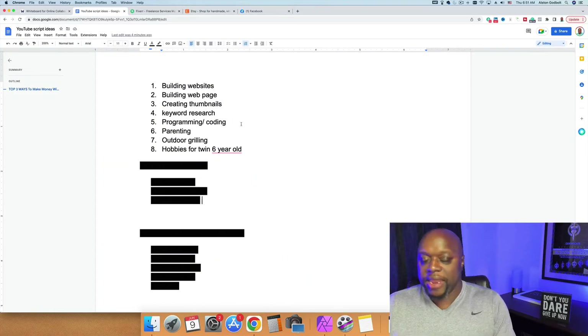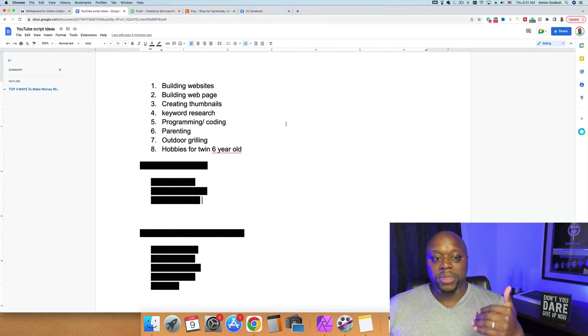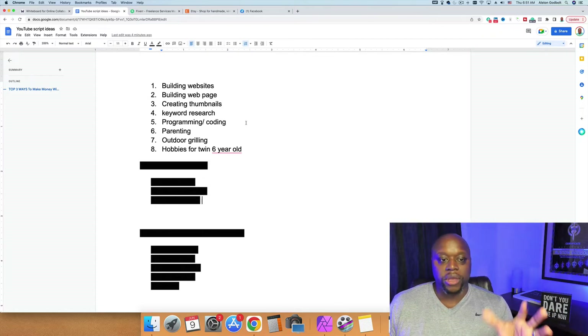The first thing I would do is create a Google Doc or a note and write down 10 things that I'm average at. I'm not even saying good — you don't have to be an expert, just mediocre to average is good enough. For example, my list includes: building websites with WordPress, building web pages with ClickFunnels, creating thumbnails for YouTube, keyword research, programming or coding like JavaScript or Python, parenting, outdoor grilling, and hobbies for twin six-year-olds. These are things that I do every day, and that's what I want to stress to you.